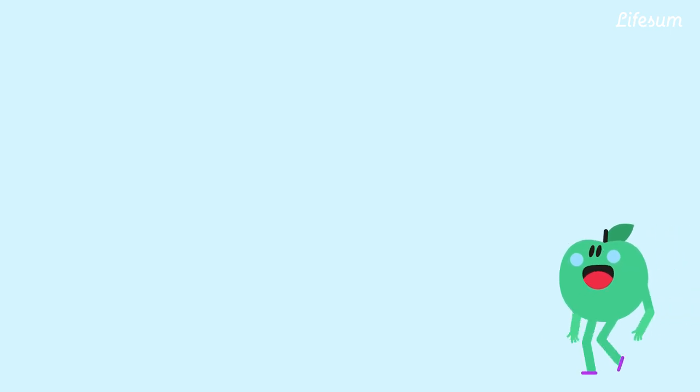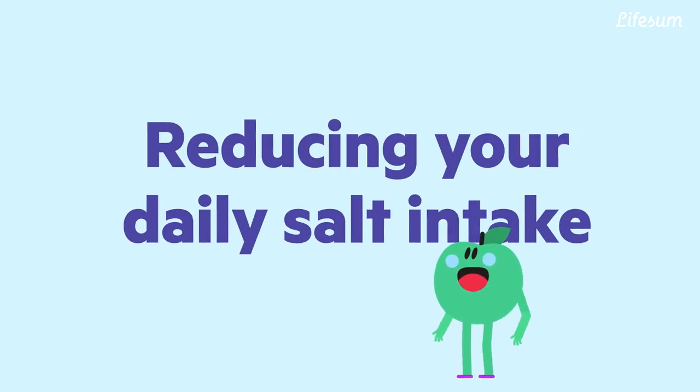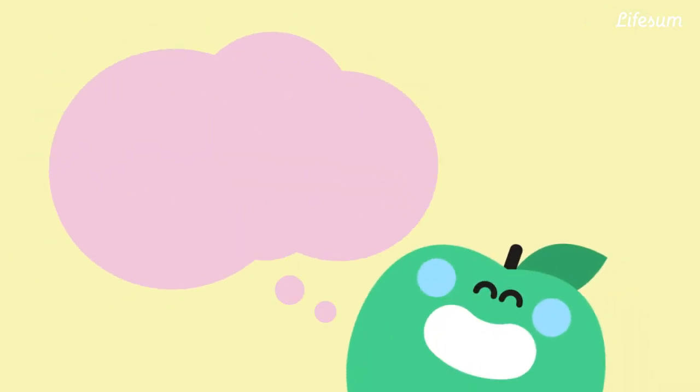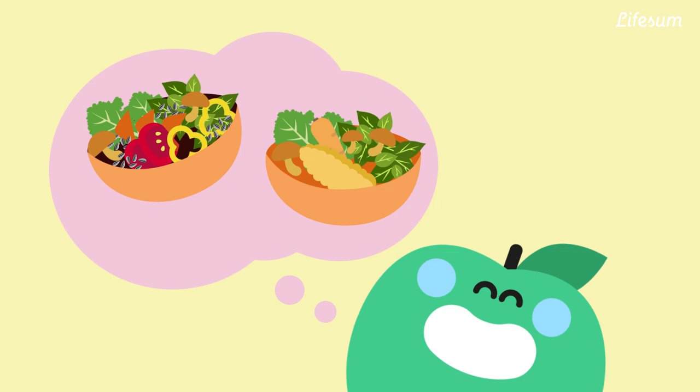Our bodies need salt, but many people would benefit from reducing their daily salt intake. Why? Today we'll learn why it's important to have a balanced level of salt in your diet.